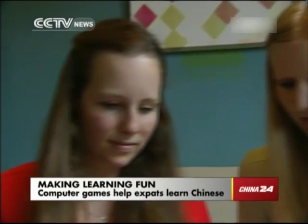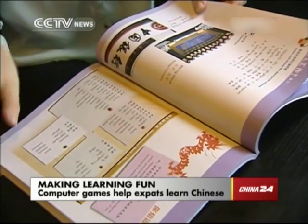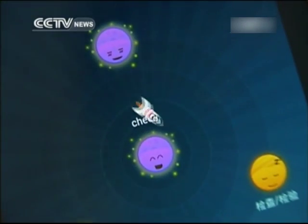Yulik Nauer from Germany and her friends are studying Chinese here this summer. But instead of reading Chinese language books, they're using software that helps them learn Chinese through three different games. One student says she thinks it's good and fun, and that it's a good way to learn Chinese with it.